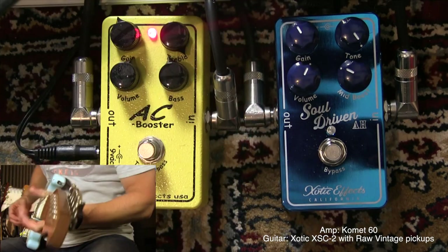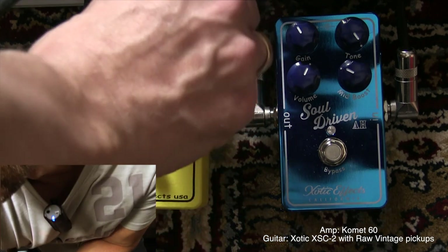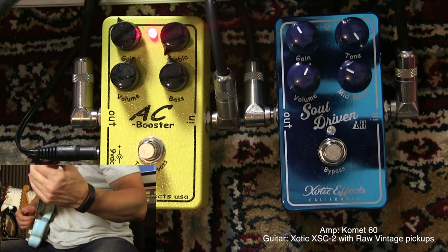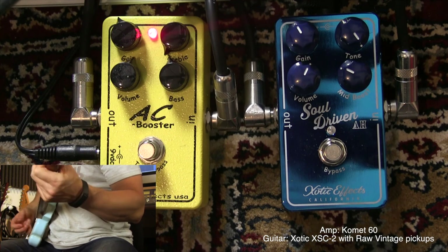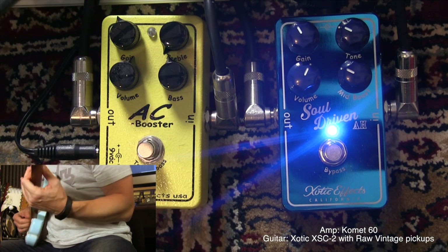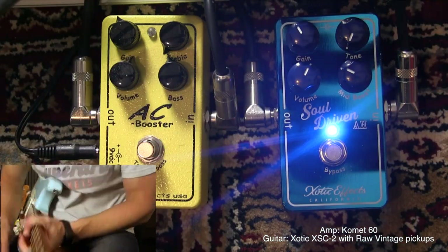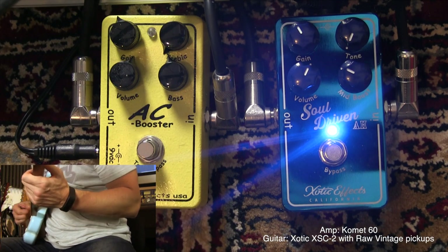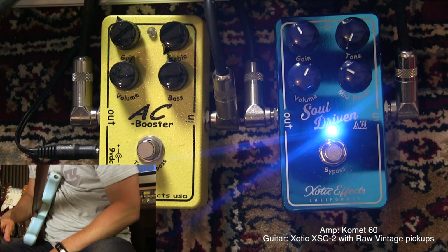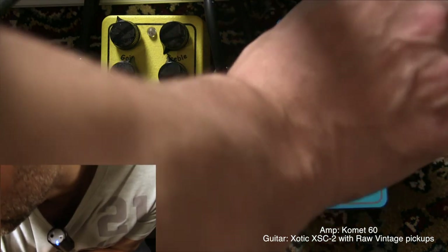That's sort of the normal way a treble control would work. If I turn it all the way down, I'm a little closer to the Soul Driven. And if I turn the tone control all the way down, you can hear how the gain is lower — less gain. Let's turn it back up again to around here.